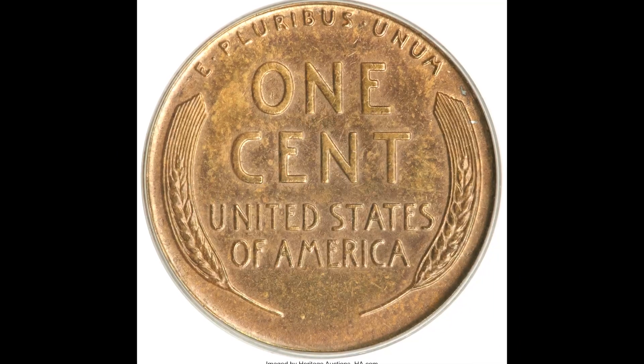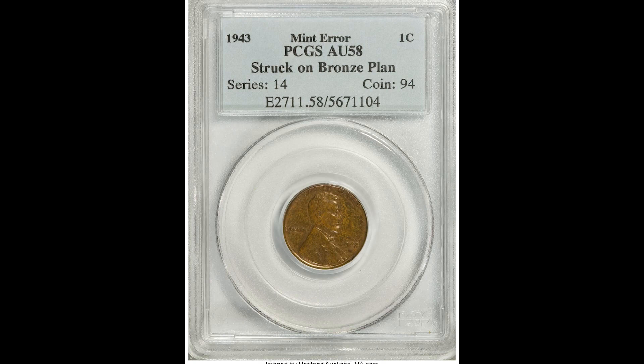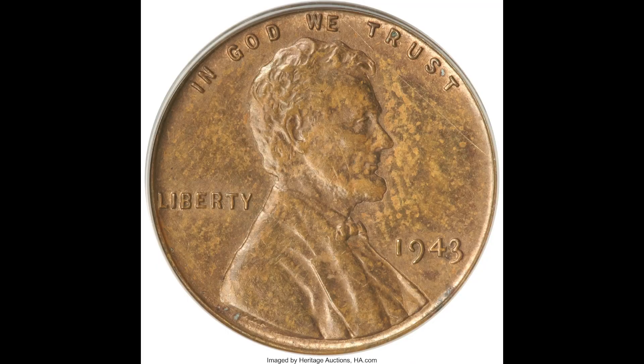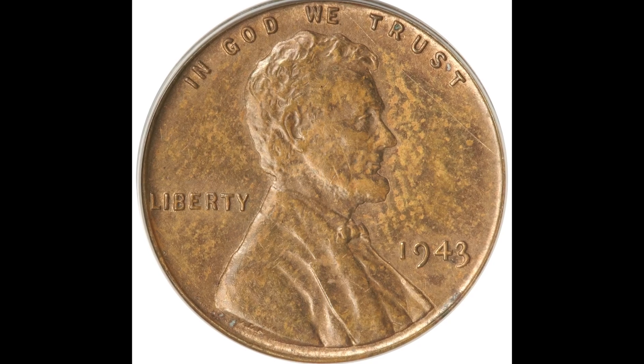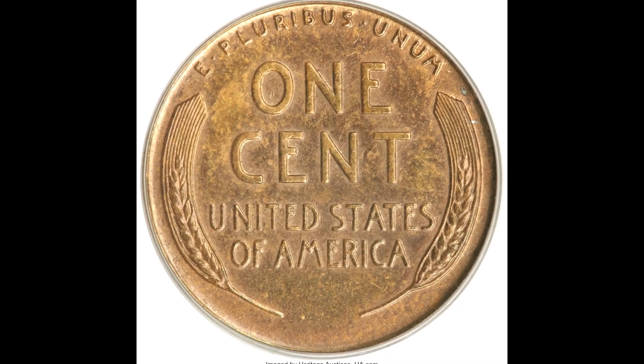The main reason why this coin sold for so much money is because this is considered to be a mint error. During the war efforts, they needed bronze for ammunition. So what they did was they transitioned the coins into a zinc-coated steel planchet for the 1943 penny.